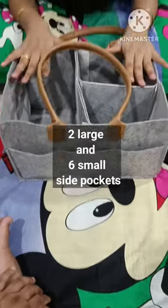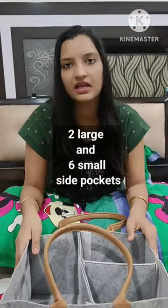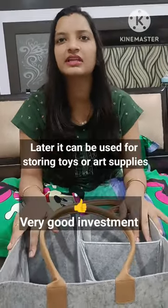It will be very spacious for your baby's daily needs. The cost is approximately 500. You can use it for your baby's daily essentials, and later repurpose it for toy storage or art supplies.